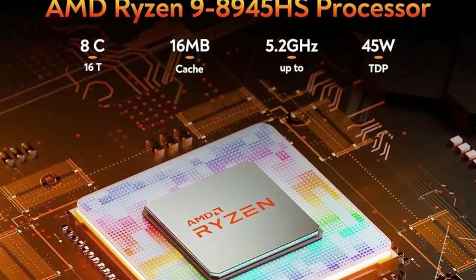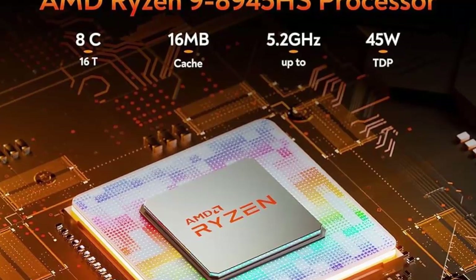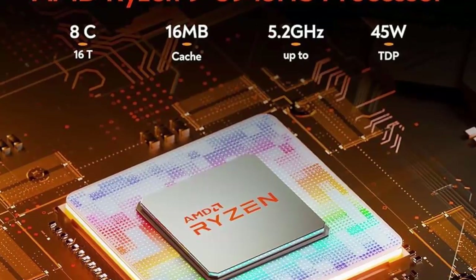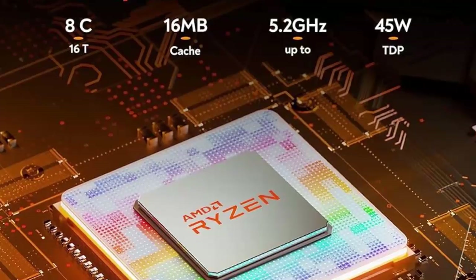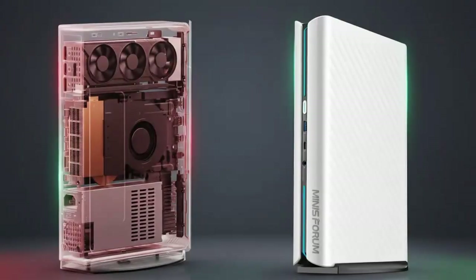Under the hood is AMD's Ryzen 9 8945HX — 16 cores, 32 threads, and boost speeds up to 5.4 GHz. It's built on AMD's refreshed Dragon Range architecture and comes with a massive 80 megabytes of cache. But here's where it gets interesting.